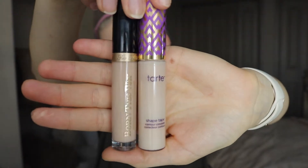Now going in with my two favorite concealers. I use the Born This Way Under Eyes as well as the Shape Tape. I have two different colors in them, but I just love both of them and they do an amazing job together, so I use them together. If you've seen my previous videos, you know that I do that. And we just blend that out with my beauty blender, which is my favorite thing in the world.